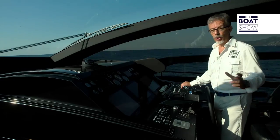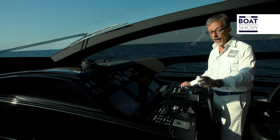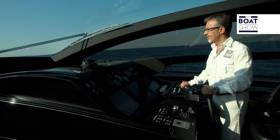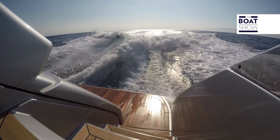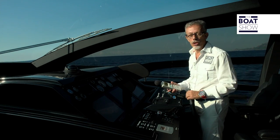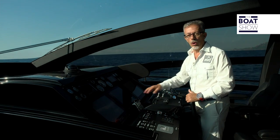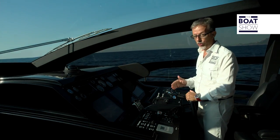These motors have a high torque and are stable over a wide range, from 1,200 to 2,100 RPM, and it is in this range that the cruising speeds fall. Our speed is 20 knots, the noise level is 65 dBA — excellent acoustic comfort. We are at 1,480 RPM, and the consumption is not high: only 120 liters per hour for each engine.